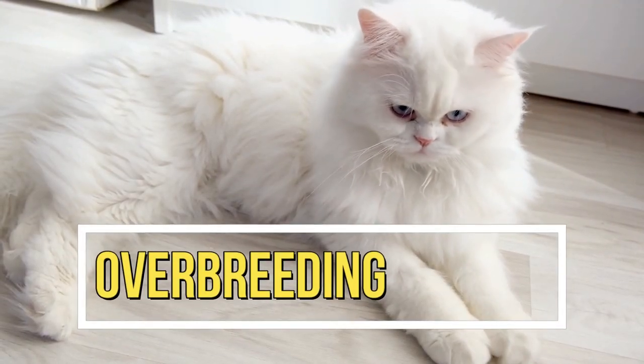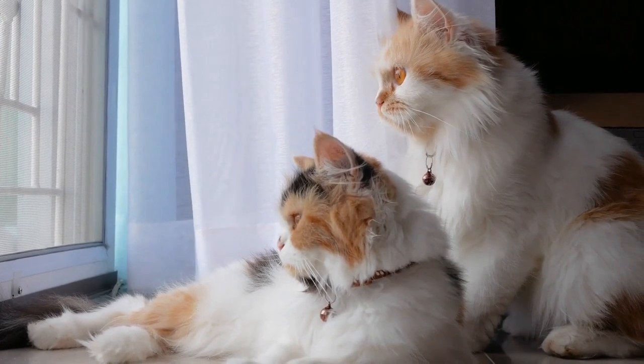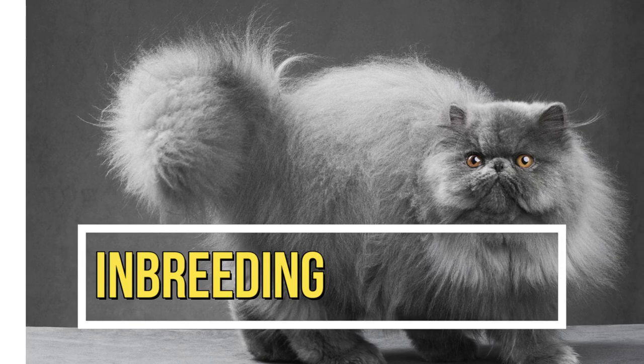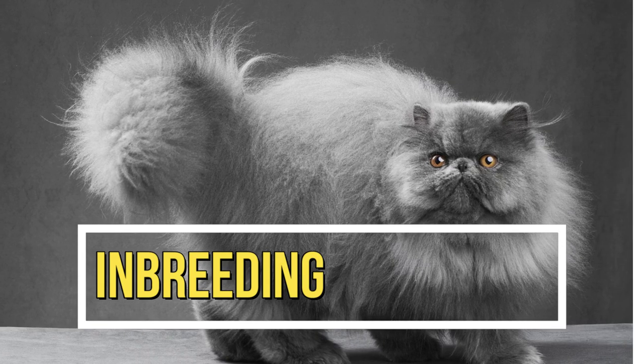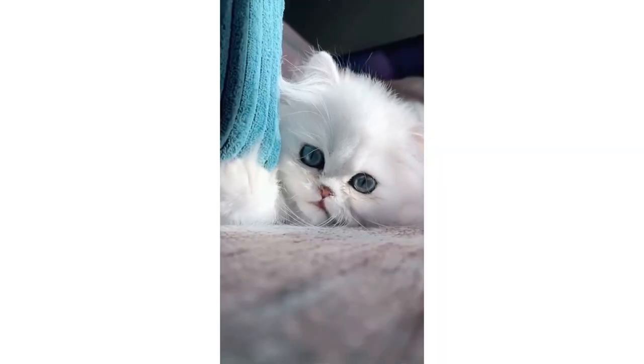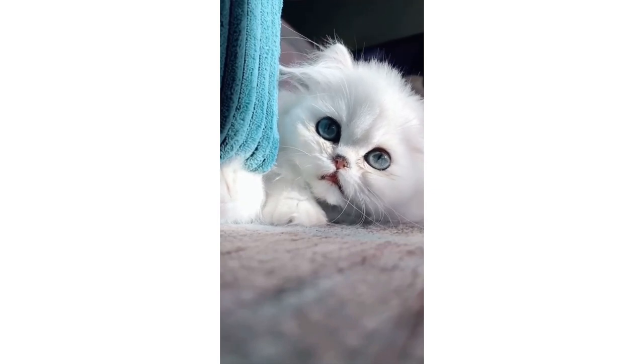Mistake 3: Overbreeding. Overbreeding can cause health problems for the female cats and their kittens. It's important to give them enough time to recover between litters. Mistake 4: Inbreeding. Inbreeding can lead to genetic defects and health problems. Persian cat breeders should avoid inbreeding and strive to maintain genetic diversity within their breeding program.